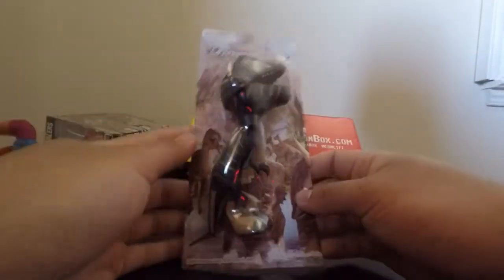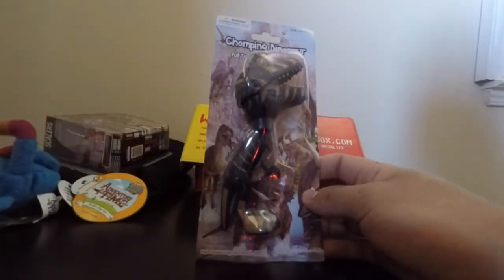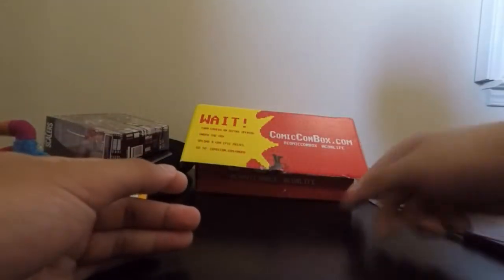We also got a little chomping dinosaur. That's actually pretty cool — you pull the trigger and you can make the dinosaur bite. Nothing really on the back here, but this is pretty cool. I'll open that later and try it out.